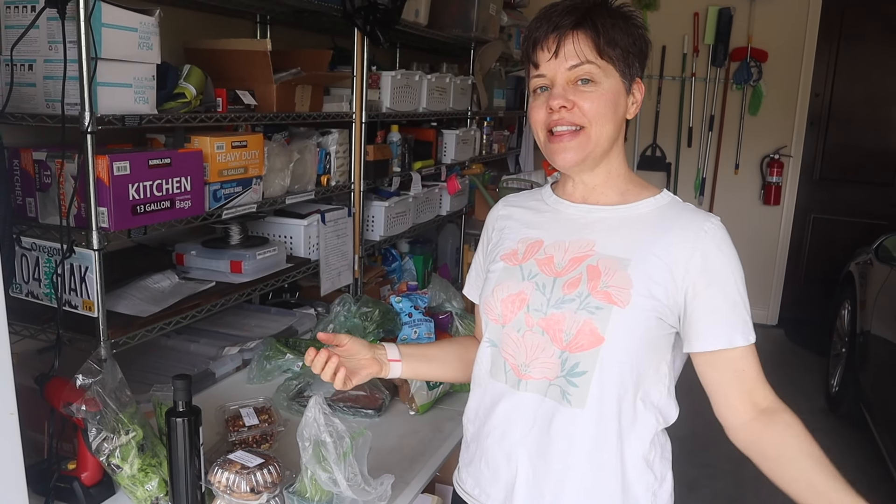Hi everyone and welcome back to Clean Eating Kitchen. I'm Carrie and this is my channel where I share easy and healthy recipes and tips. Now I'm doing a focus on healthy aging, aging better, and recovery from chronic illness — all those good things. Please be sure to like and subscribe if you want more of this type of topic.